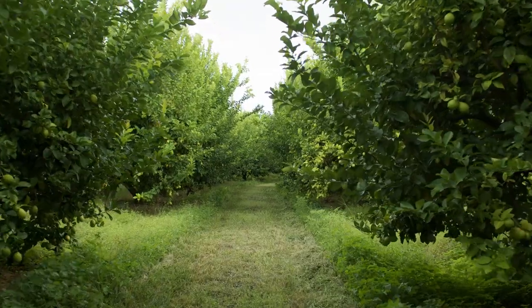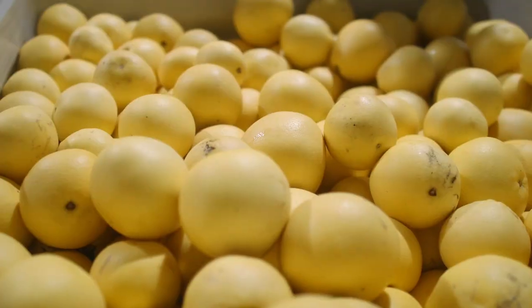Decided to try something different. Everybody else was doing mangoes, so I decided to do citrus.